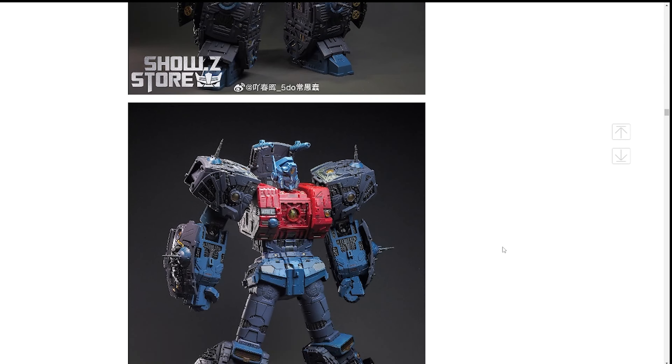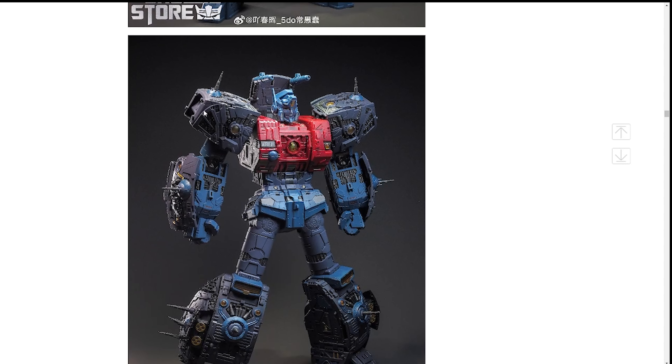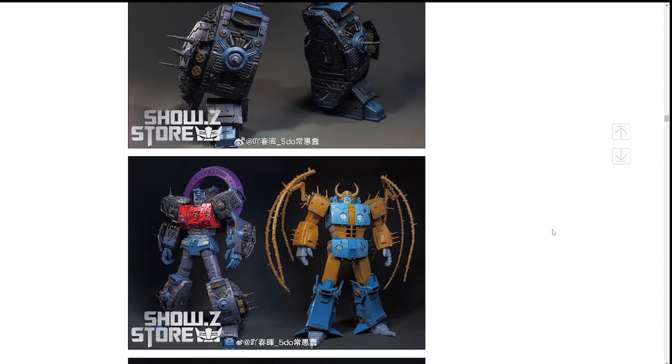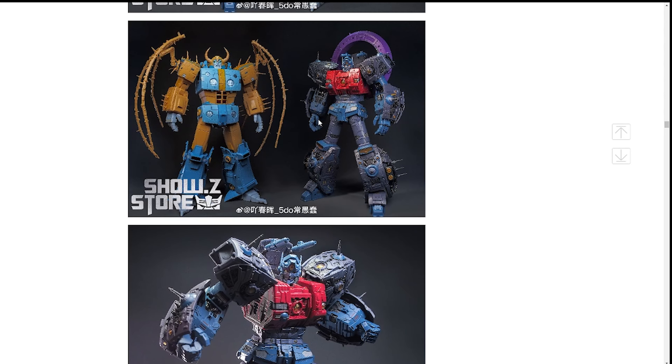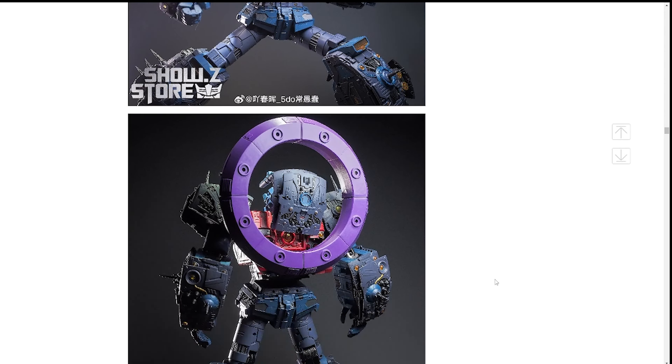Here it is next to Studio Cell. I knew they were going to do a comparison shot. You can see a lot of similarities, but Primus is more advanced than Cell, and I love that. They're about the same height — Studio Cell is maybe half an inch taller, not counting the horns, just a couple centimeters. And I love how the ring just pops onto the back — that's the coolest feature.